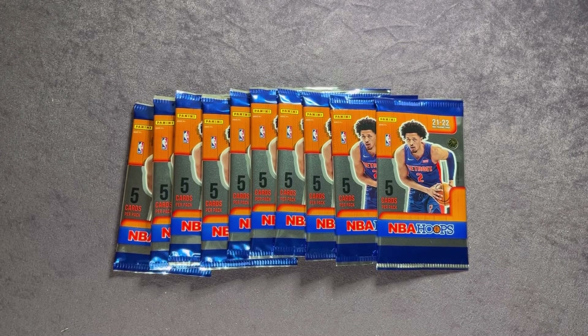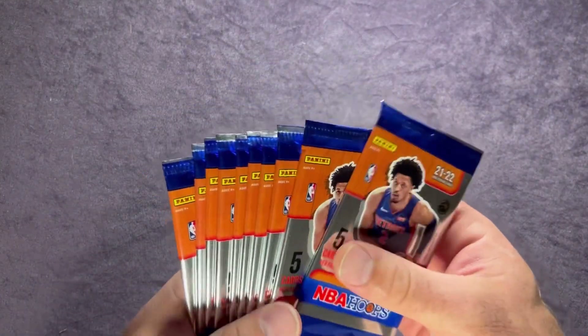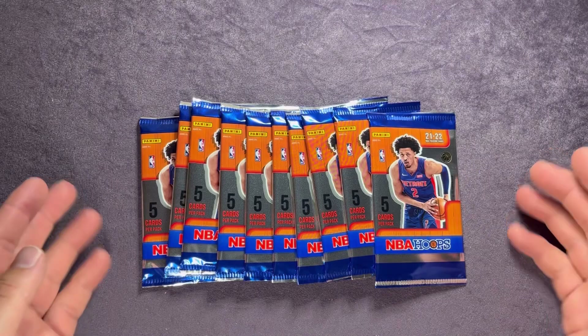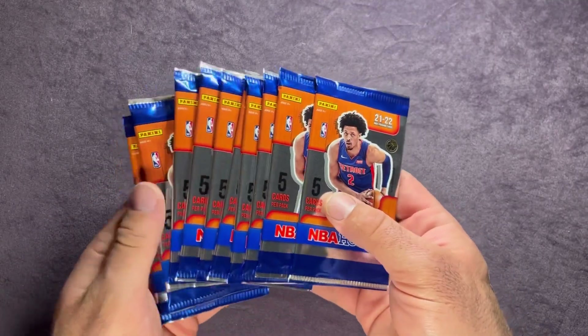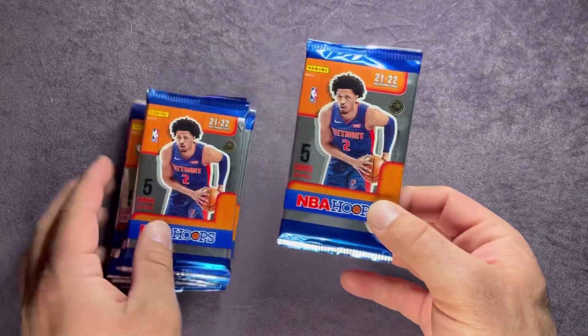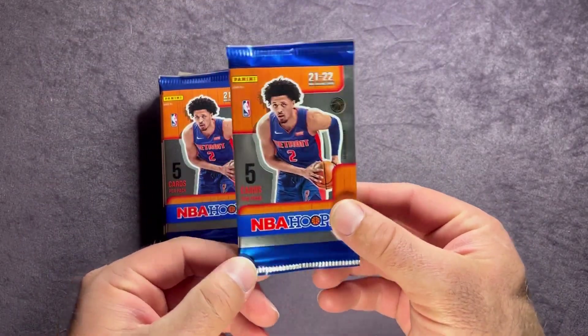Welcome back everyone to another video here on Northwest Rips. Tonight we're going to open up these 10 NBA Hoops five-card packs from 2021-22. I found these at a local GameStop for 99 cents. They started off at 99 cents, went up to $2.99 per pack, and now they're back at 99 cents. Each pack has a yellow parallel card, so I thought we'd check them out and see what we can pull — especially hoping for top rookies on the yellow parallels.